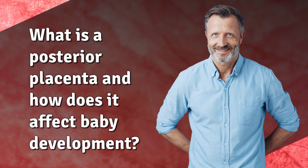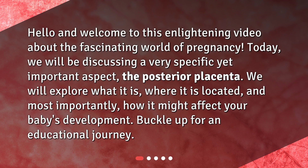What is a posterior placenta and how does it affect baby development? Hello and welcome to this enlightening video about the fascinating world of pregnancy. Today, we will be discussing a very specific yet important aspect: the posterior placenta. We will explore what it is, where it is located, and most importantly, how it might affect your baby's development. Buckle up for an educational journey.